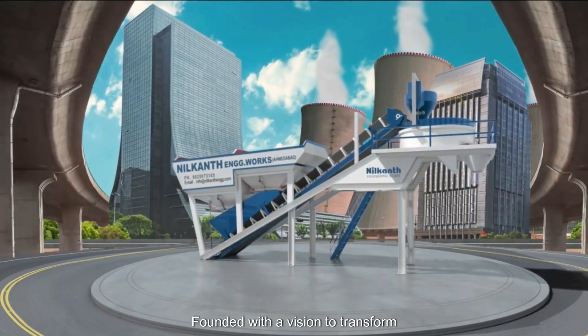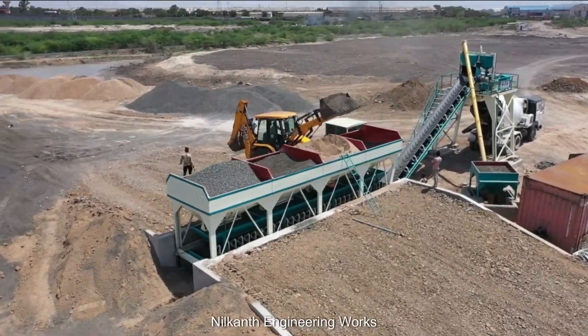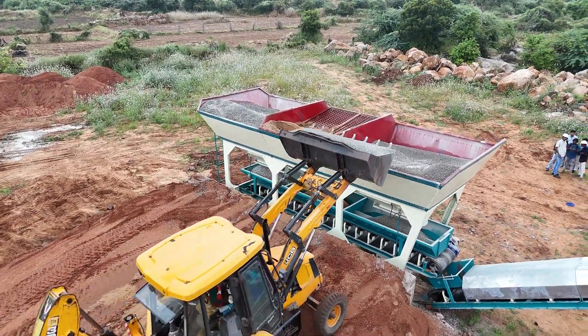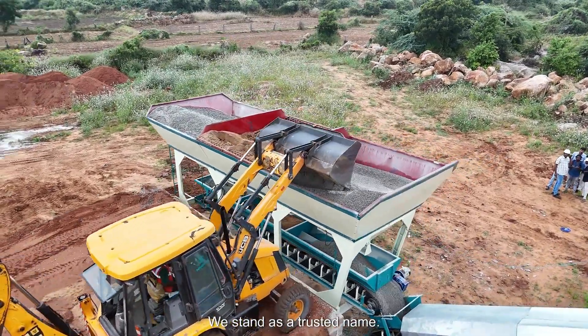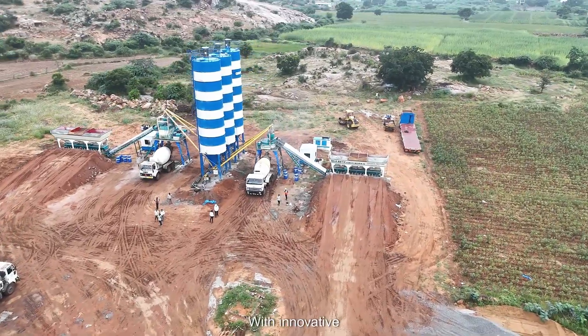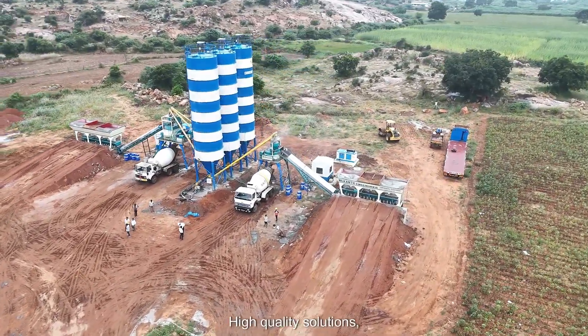Founded with a vision to transform construction, Neelkant Engineering Works began its journey four decades ago. Today, we stand as a trusted name, empowering builders and developers worldwide with innovative, high-quality solutions.